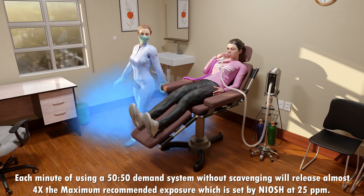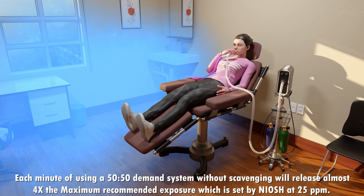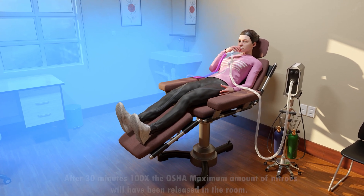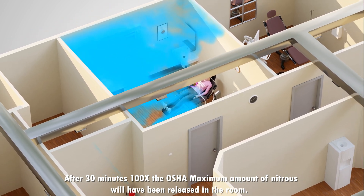Each minute of using a 50/50 demand system without scavenging will release almost four times the maximum recommended exposure, which is set by NIOSH at 25 ppm. After 30 minutes, 100 times the OSHA maximum amount of nitrous will have been released in the room.